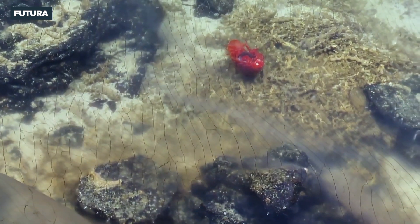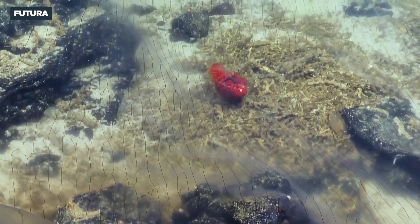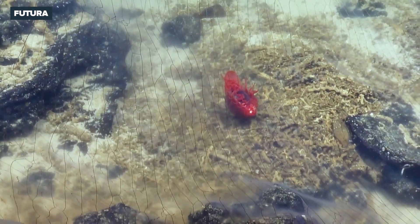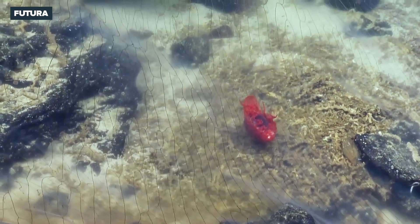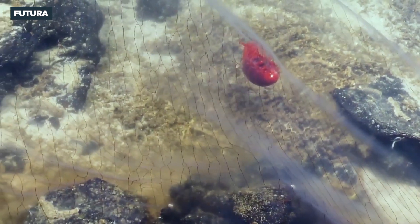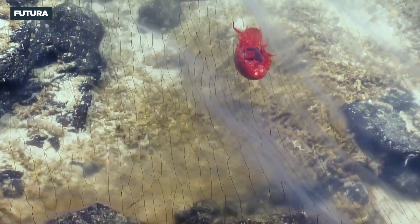Look how stretched out that network is — it was so bunched up earlier, it was crawling around. I'm surprised its feet don't pop through. It's very gentle.